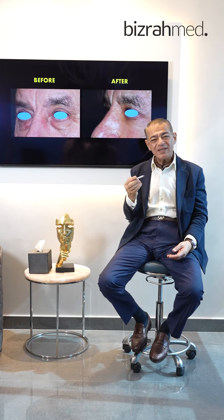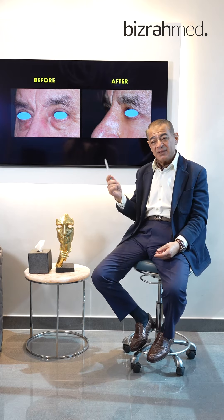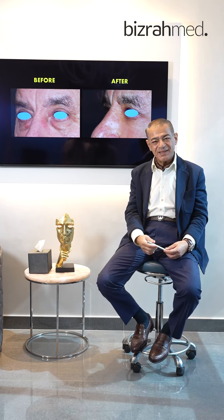The procedure was performed under local anesthesia with deep sedation, and took less than one hour. The patient was admitted in the morning and discharged home on the same day. This is Bashar Bizarap, with centers in London and Dubai.